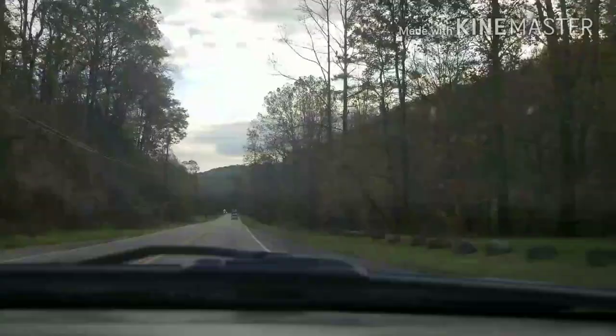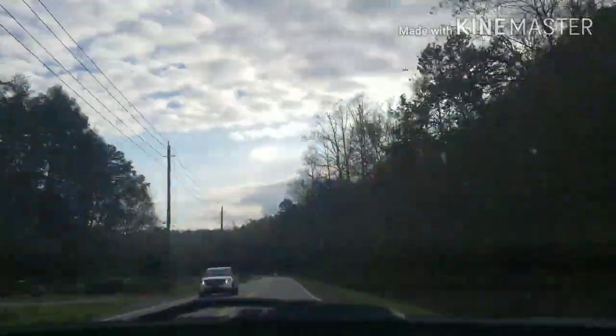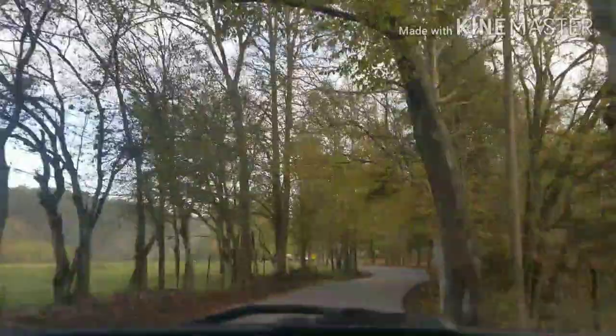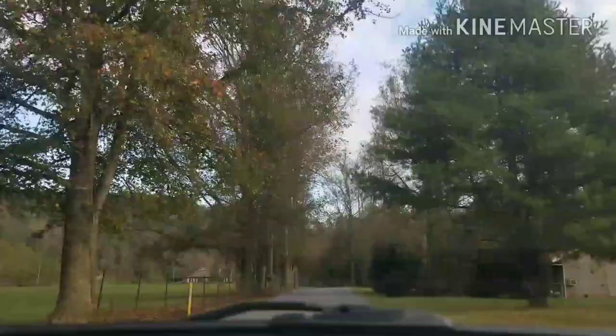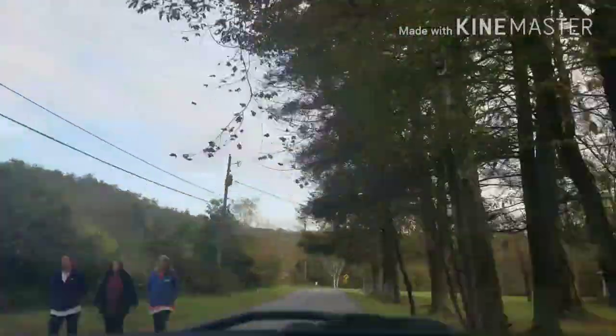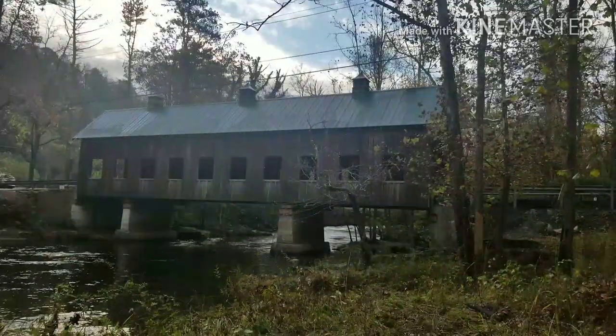Hello everyone and welcome to Live It Up Adventures. Today I've got something special for y'all, but before I show you what it is, let me tell you how to get there. You'll take 321 out of Gatlinburg and follow it all the way to Hills Creek Church Road. Hang left on Hills Creek Church Road and follow it around — it's a little winding, narrow road — until you get to this.